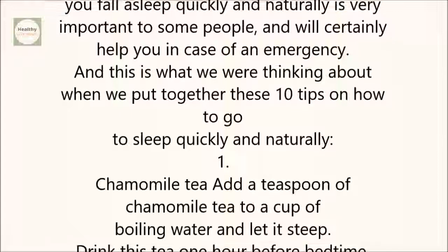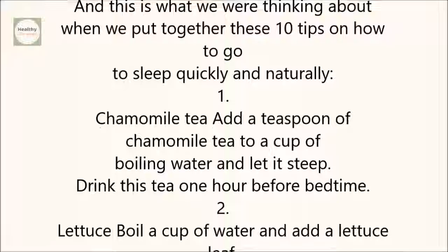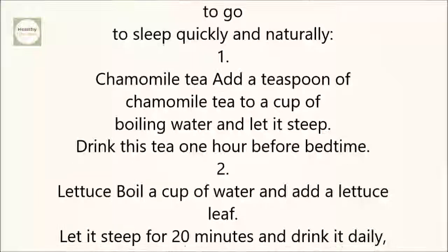1. Chamomile Tea: Add a teaspoon of chamomile tea to a cup of boiling water and let it steep. Drink this tea one hour before bedtime.